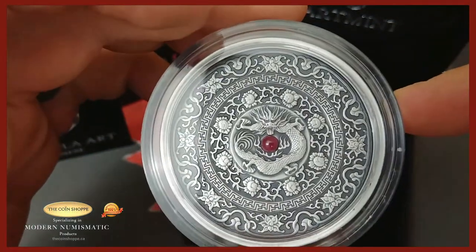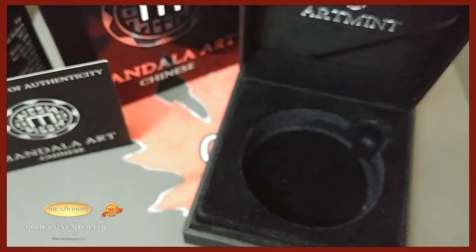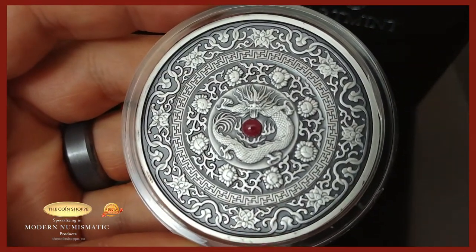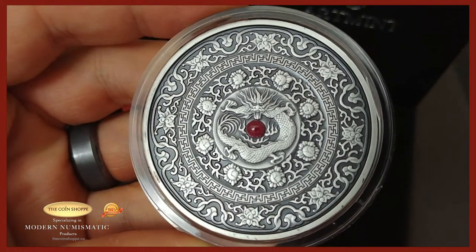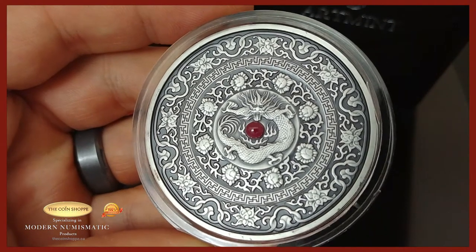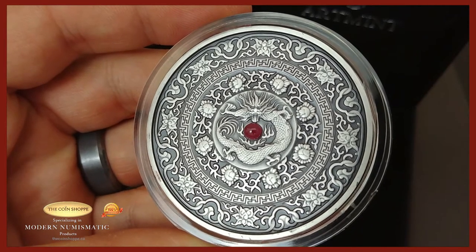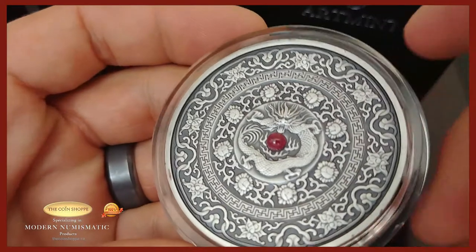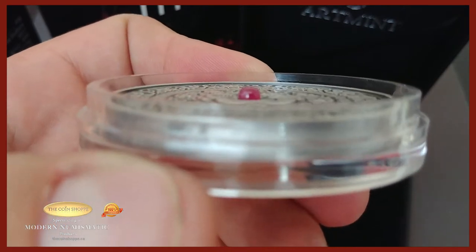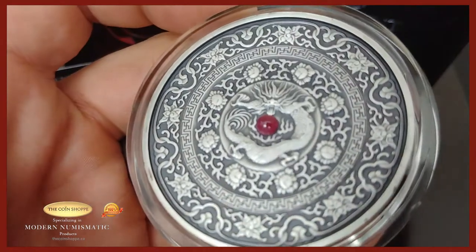Let's quickly pop this open and take a nice Collector's Close-Up look at this in all its glory. Look at that — that is a stunning piece. The detail is incredible: look at the pattern going around, the first ring of flowers and the pattern within it, and then the ruby gemstone in the middle, which is a real ruby gemstone. Very very cool piece, beautiful design, and a wonderful piece of artwork.